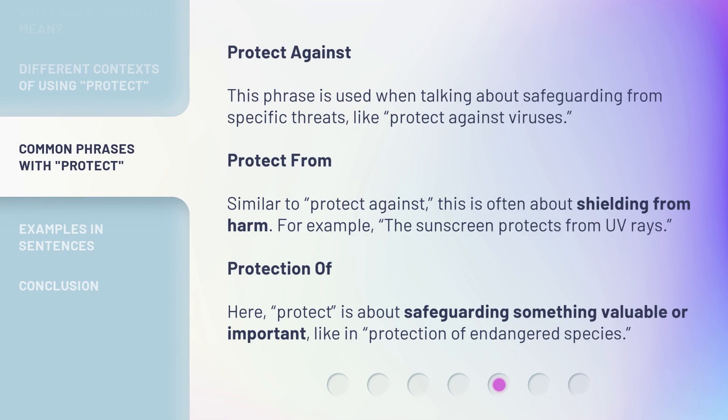Protect against: this phrase is used when talking about safeguarding from specific threats, like 'protect against viruses.' Protect from: similar to 'protect against,' this is often about shielding from harm — for example, the sunscreen protects from UV rays. Protection of: here, 'protect' is about safeguarding something valuable or important, like in 'protection of endangered species.'